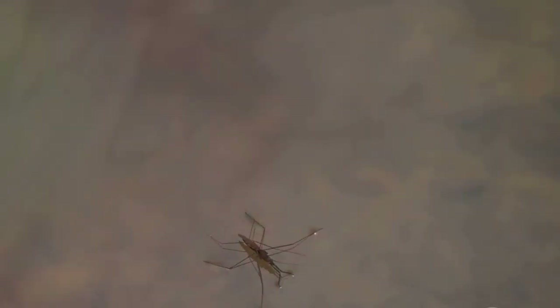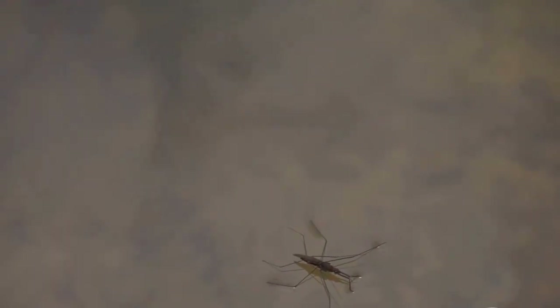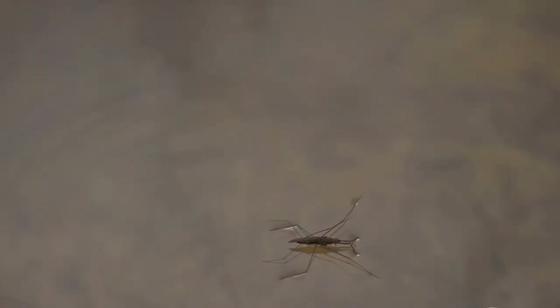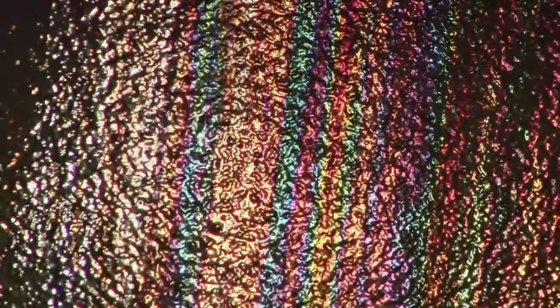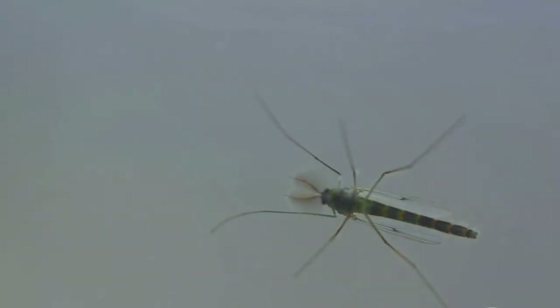This diminutive creature, often overlooked in the grand tapestry of nature, has a secret weapon: the ability to produce a sound that reaches a staggering 99 decibels. To put that into perspective, it's like standing a few feet away from a revving motorcycle — quite an impressive feat for an insect that's barely a few millimeters long.